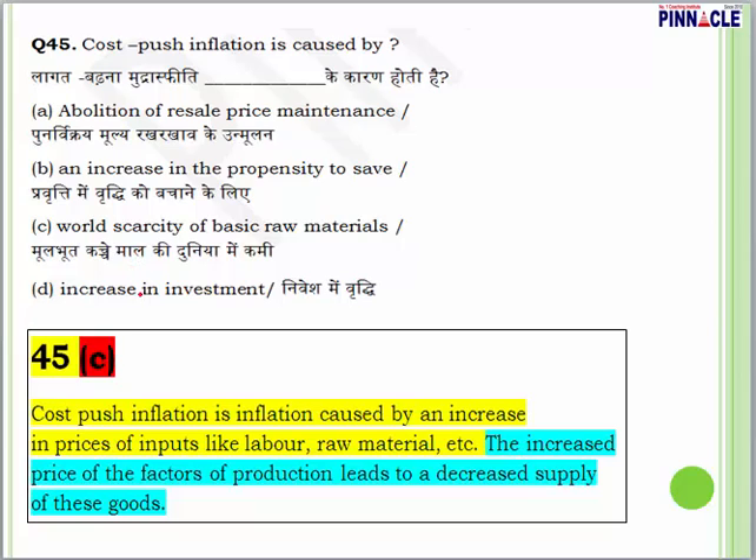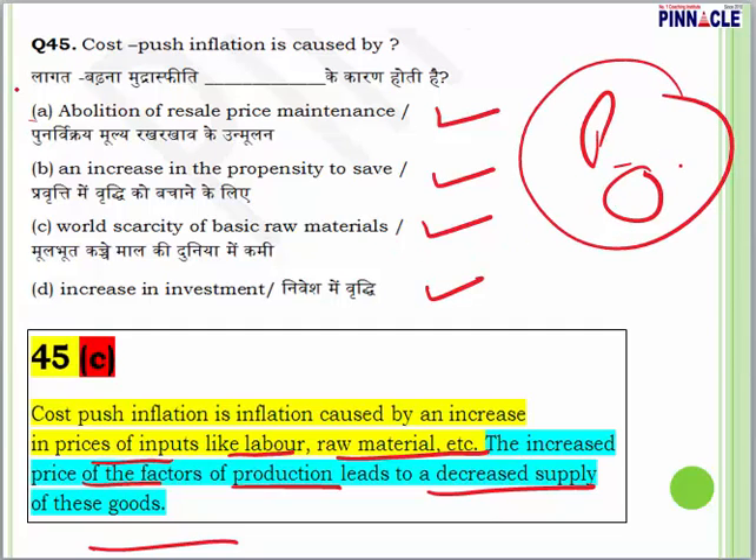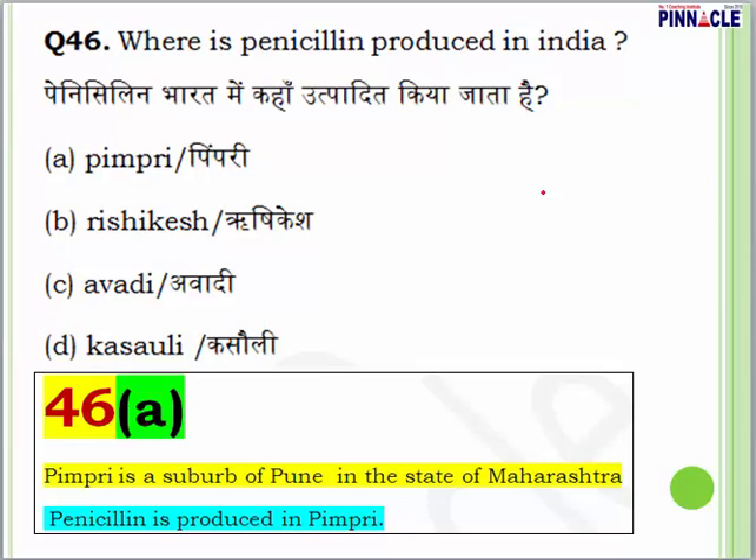Question 45: cost-push inflation is caused by — abolition of resale price maintenance, an increase in propensity to save, world scarcity of basic raw materials, or an increase in investment? The answer is C. Cost-push inflation is caused by an increase in the prices of inputs like labour and raw materials. The increased price of factors of production leads to a decreased supply, which is called cost-push inflation.